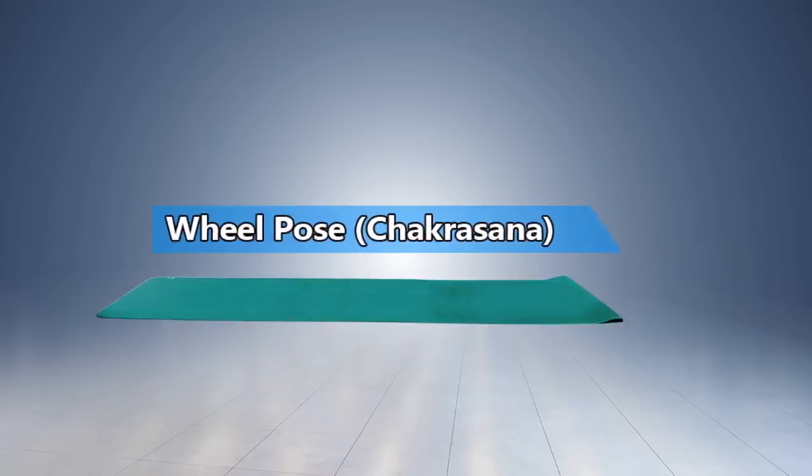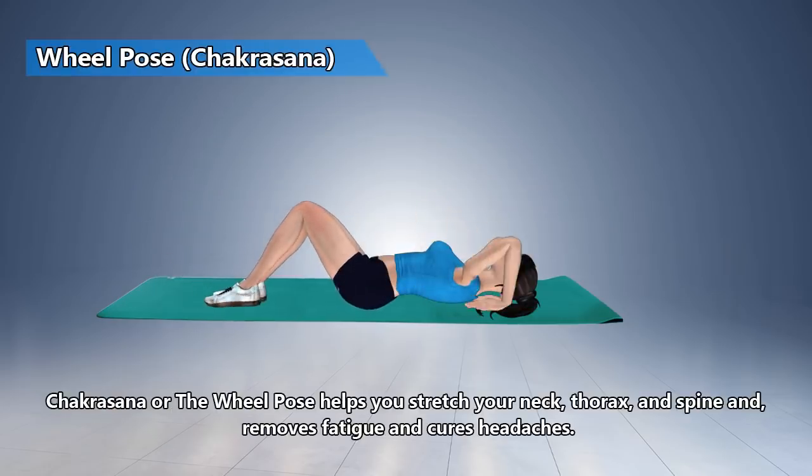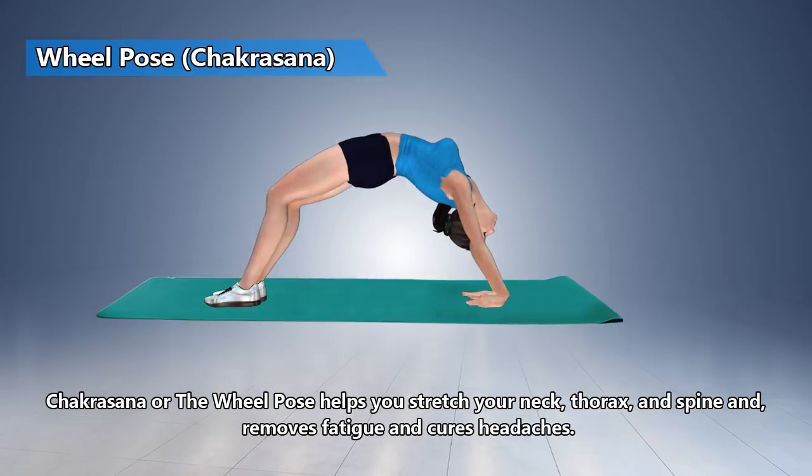Wheel Pose. The Wheel Pose helps you stretch your neck, thorax, and spine, and removes fatigue and cures headaches.